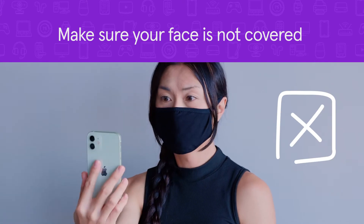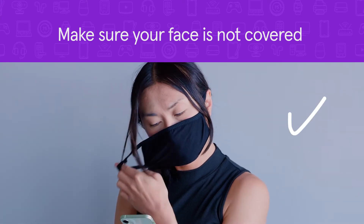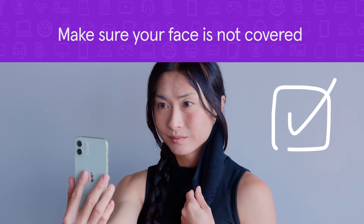Facial recognition won't work if your eyes, nose, or mouth are covered. Try removing your mask or sunglasses before using it.